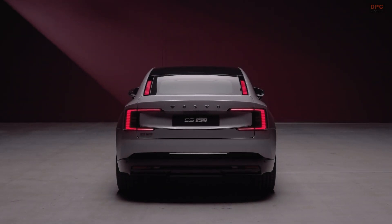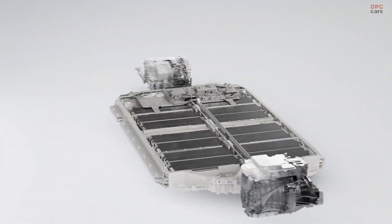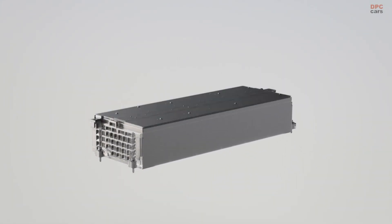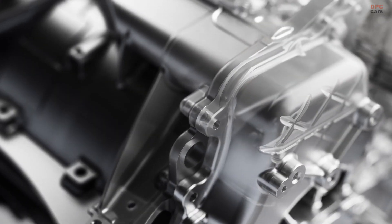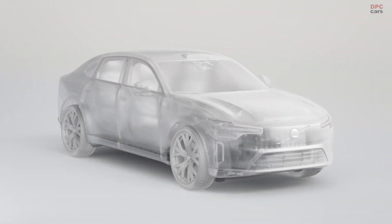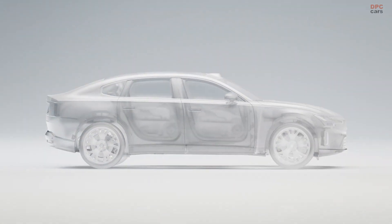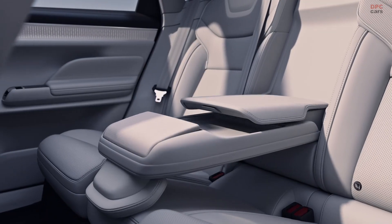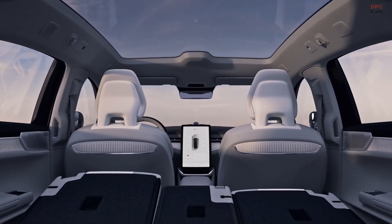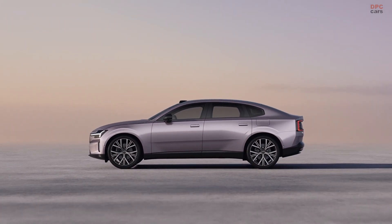The ES90 also benefits from an 800-volt electrical system, making it one of the fastest charging vehicles in its class. When plugged into a compatible 350-kilowatt fast charger, it can add 186 miles of range in just 10 minutes. Charging from 10 to 80% can be completed in as little as 20 minutes, and depending on the selected configuration, the ES90 can travel up to 435 miles on a full charge. The available 106-kilowatt-hour battery offers 102 kilowatt-hours usable, and Volvo designed the ES90 with aerodynamics in mind, achieving a drag coefficient of just 0.25 — the lowest of any Volvo vehicle to date.